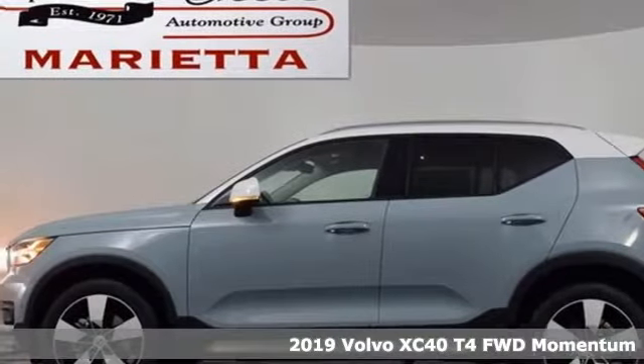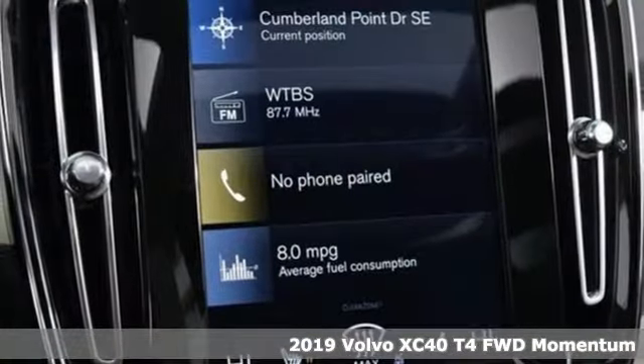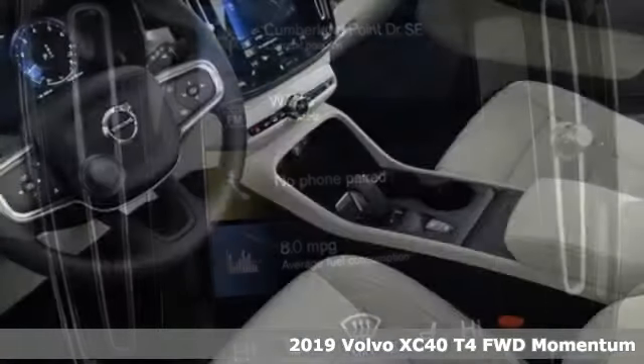It's a new 2019 Volvo XC40. Volvo for life. Plus, it offers an exciting list of features.